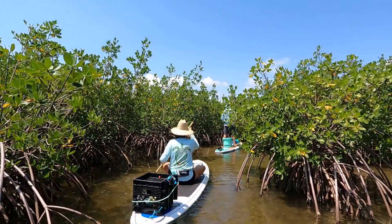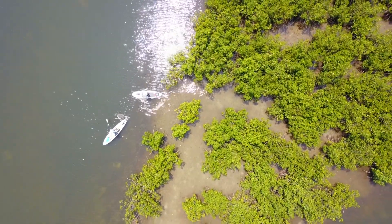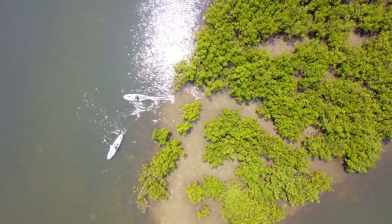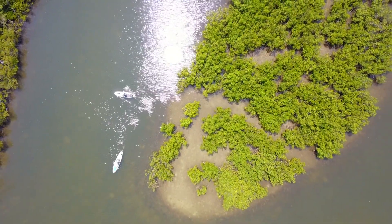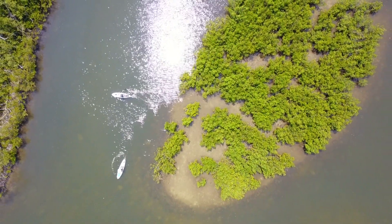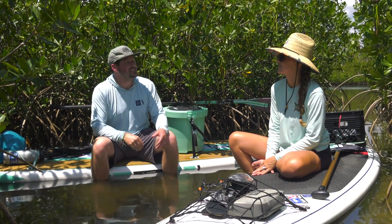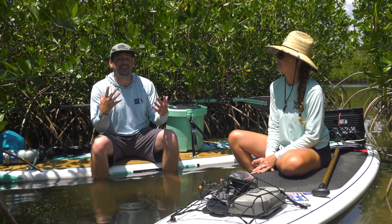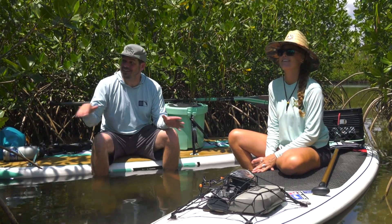We've made it here to Fullerton Island and this is a restoration project just south of Sawfish. This is why this paddle is so cool now that we've restored Sawfish Island — you can do both islands in the same paddle. This restoration has been in the ground for about 10 years and these mangroves were actually planted when we restored them, so we can get a little sneak peek at what Sawfish is going to look like in 10 years right here at Fullerton.